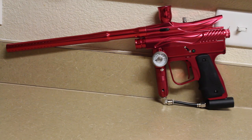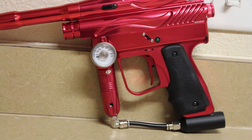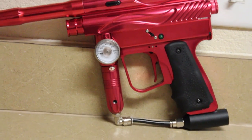And here we have a 2004 Indian Creek Designs Bushmaster, also called the B2K4 or B2K Standard, signifying this model did not come with eyes from the factory, or PDS — paintball detection system — as ICD called them.